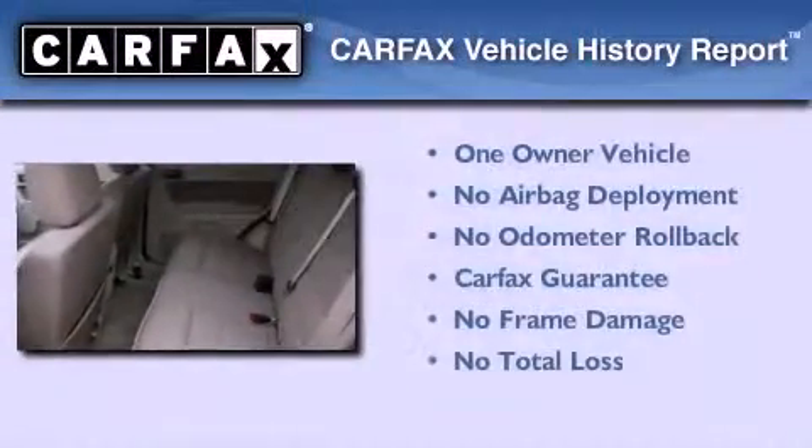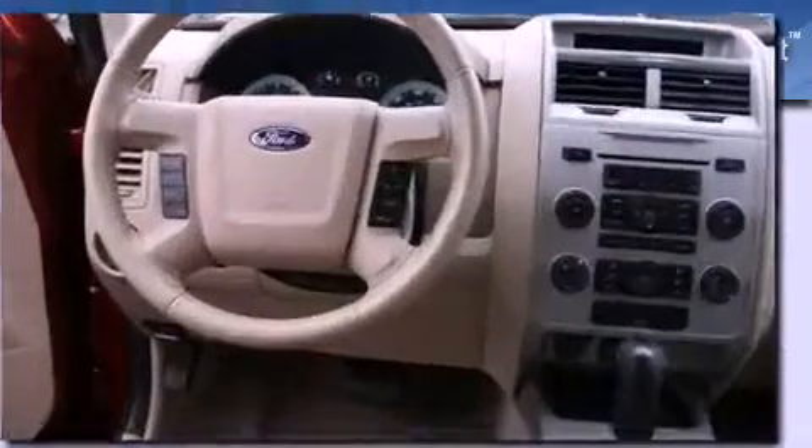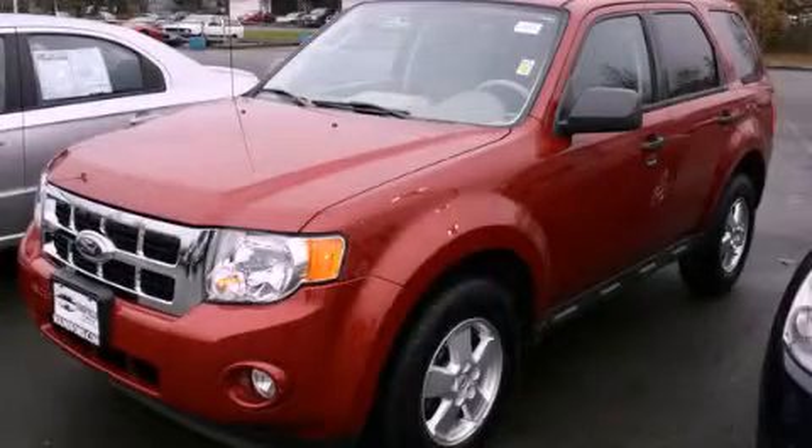This Ford has had only one owner and it qualifies for the Carfax Buy Back Guarantee. Please call today to reserve this vehicle for a test drive.